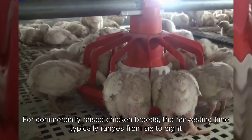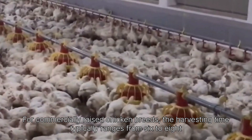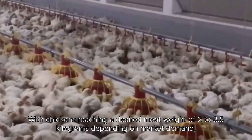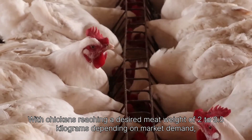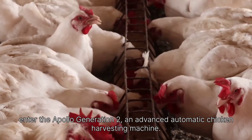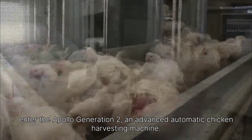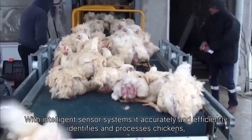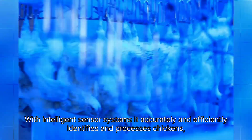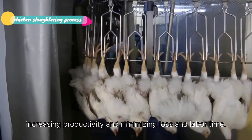For commercially raised chicken breeds, the harvesting time typically ranges from six to eight weeks, with chickens reaching a desired meat weight of 2 to 3.5 kilograms depending on market demand. Enter the Apollo Generation 2, an advanced automatic chicken harvesting machine. With intelligent sensor systems, it accurately and efficiently identifies and processes chickens, increasing productivity and minimizing loss in labor time.